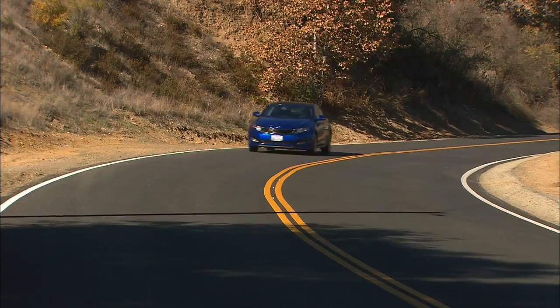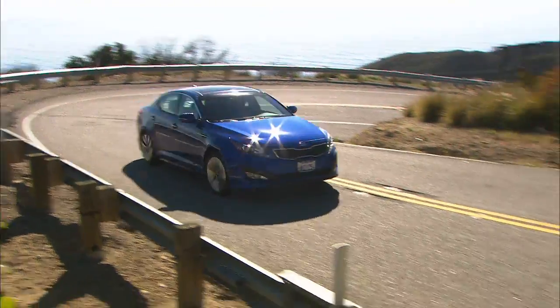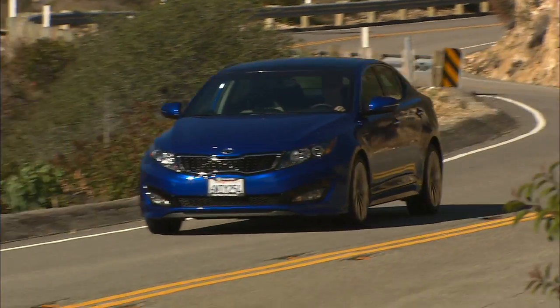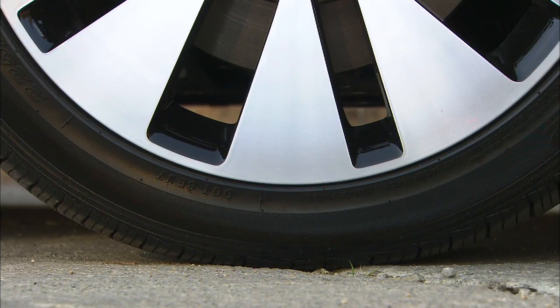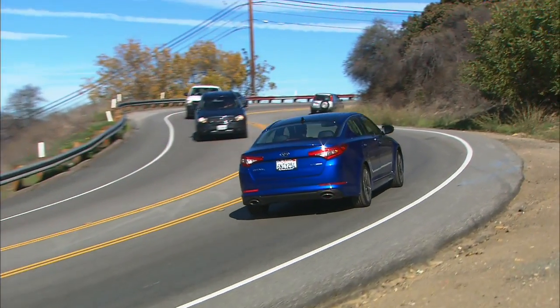Handling? Well, it doesn't have the road feel of a BMW, but this front-wheel drive Kia takes turns nicely. The lighter front end makes the Optima SX great fun when compared to V6 competitors Malibu, Camry, and even Accord and Altima. Low-profile rubber and a stiffer suspension on SX means sharp bumps will be felt. Road noise is on the higher side, and with narrow windows, visibility is reduced.